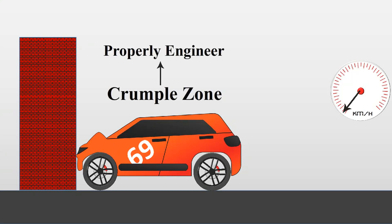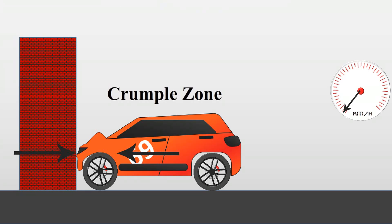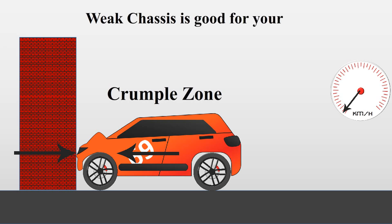These crumple zones are properly engineered to maintain safety at accidents as well as the strength to hold components onto the car. They only crumple when heavy compression forces act on them and not at any other time. So actually, a weak and crushable chassis is better for keeping you safe.